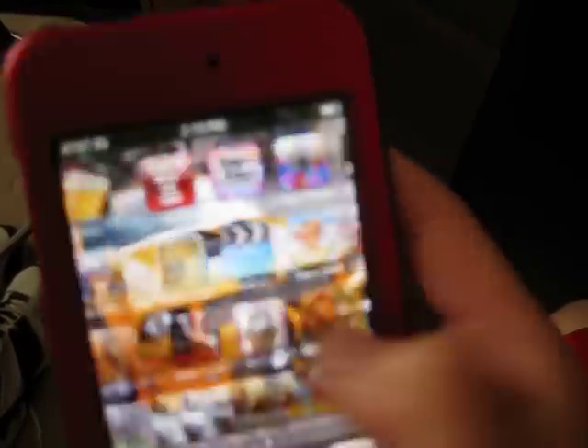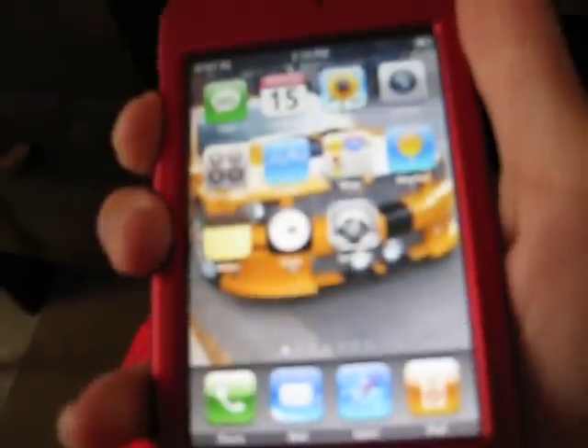So, yeah. This is a second gen iPod, and I jailbroke it with QuickFreedom. So, that's my iPod touch. See ya.